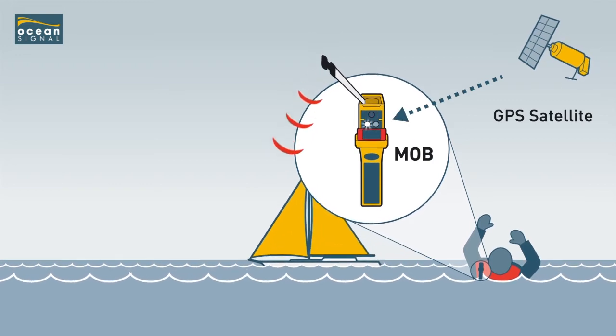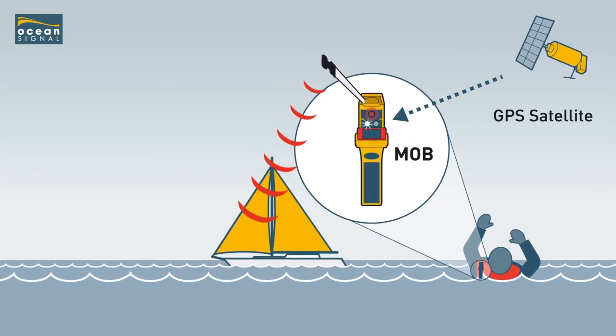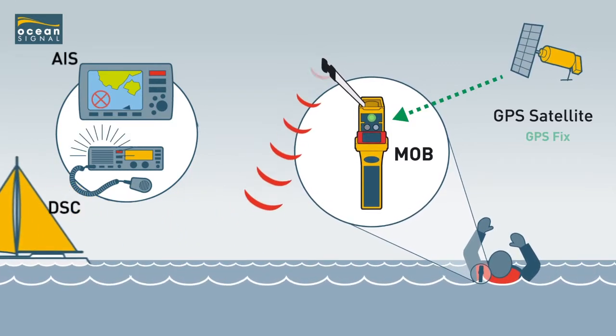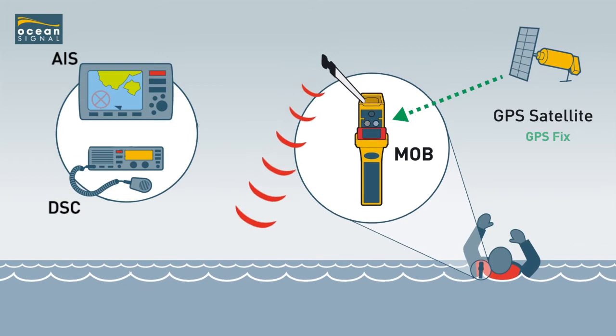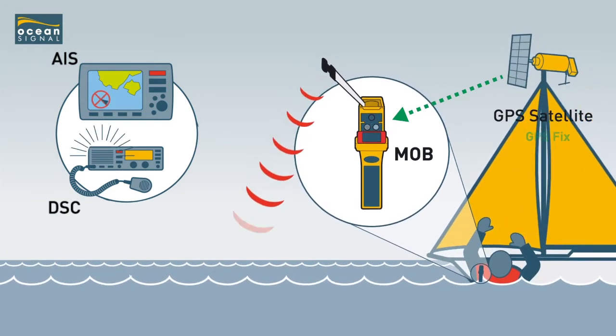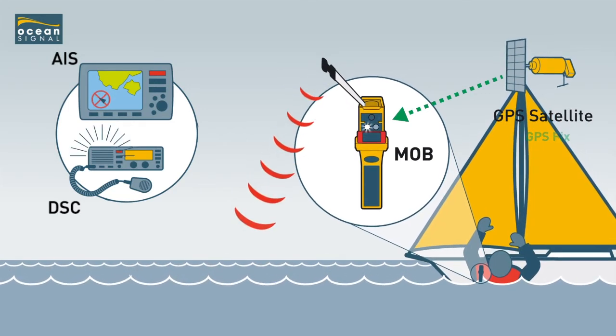The Ocean Signal MOB1 is fitted with a GPS transponder transmitting coordinates that allow the boat to pick up a range and bearing to the position. If the unit has been programmed with the vessel's MMSI number, then it will show up on the vessel's DSC radio.